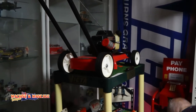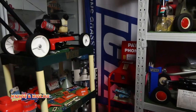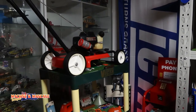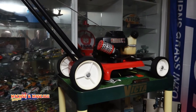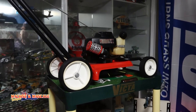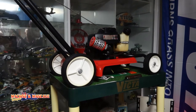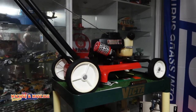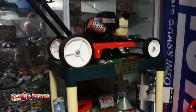This one here — that's a Victor Trimalawn. They're imported from America and just rebadged Victor, and they've got a whipper snipper on wheels. All your Victor stuff down here looks like a little display.